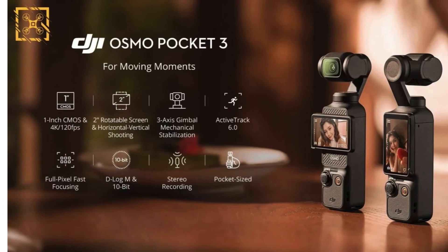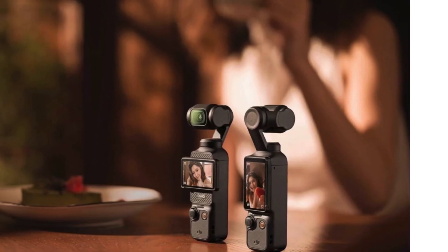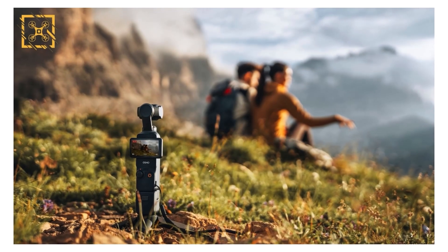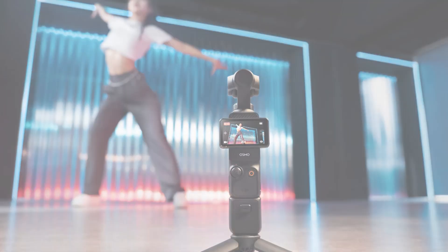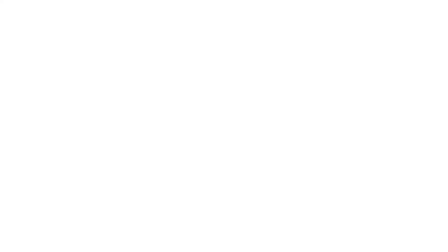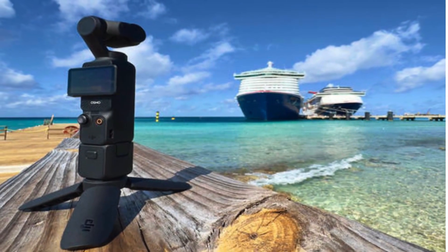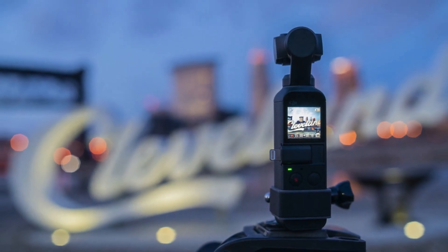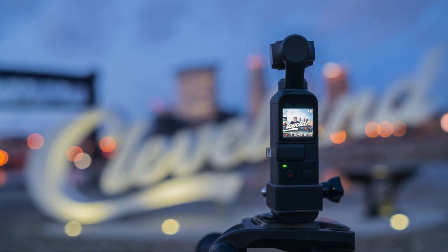Starting with its ergonomic design, the Osmo Pocket 3 is user-friendly. Its 20mm prime lens is perfect for a variety of shooting scenarios, from vlogging to product videos. The integrated gimbal stabilization ensures smooth, jitter-free footage, a significant edge over other compact cameras. The upgraded touchscreen enhances user experience, though the lack of physical buttons for quick setting adjustments is noticeable.